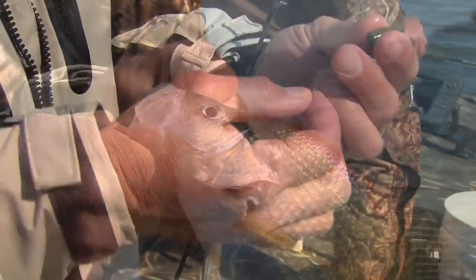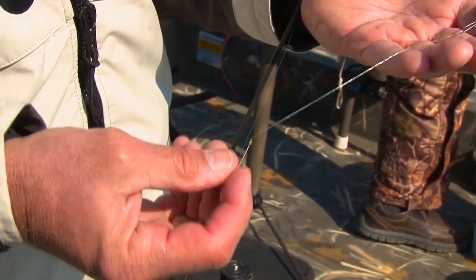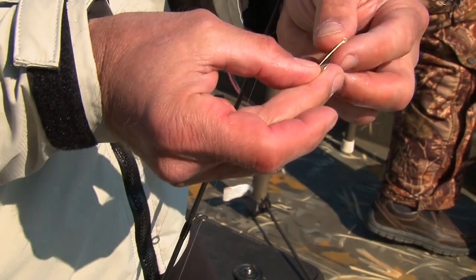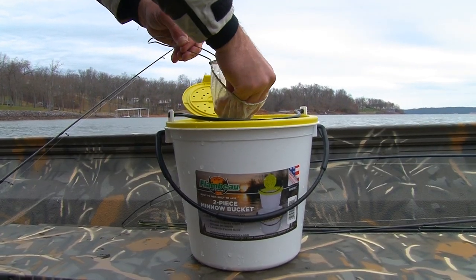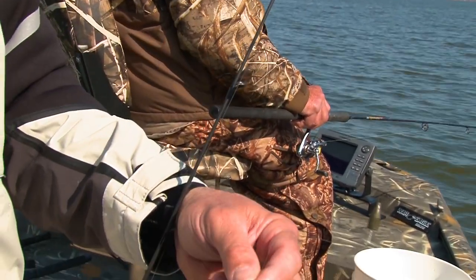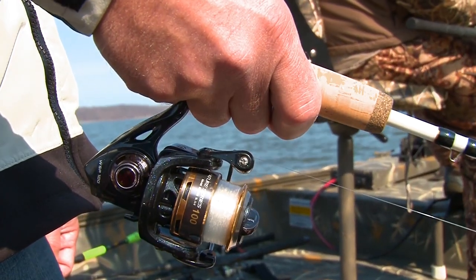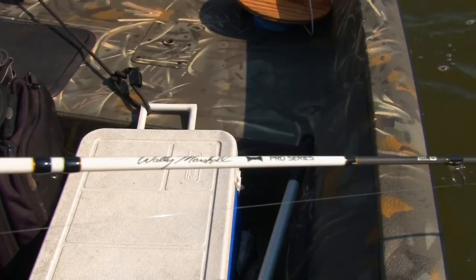I'll show you what we're using here. There's a bullet weight with a bead stop, then about eight inches of line and a bare Aberdeen hook. We're tipping it with a minnow and bringing it down to the bottom. The weight is sitting just above the brush piles — anywhere from half a foot to a foot — and we just leave it there. They come up and hammer it right out of the brush piles. I'm fishing with the new Lou's Wally Marshall Pro Series, which is a really nice crappie rod — lightweight, really sensitive, with IMA graphite. I love fishing with light gear; it makes it so much more fun, especially for panfish and walleye. The lighter, the better for me.